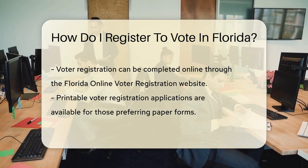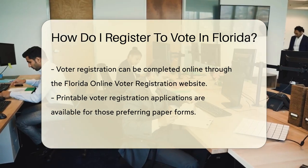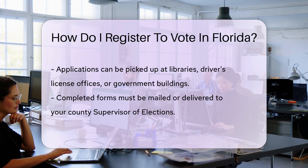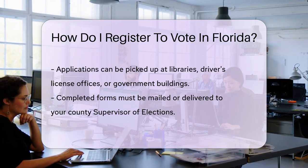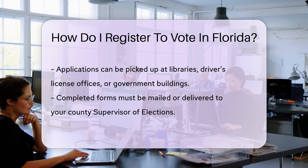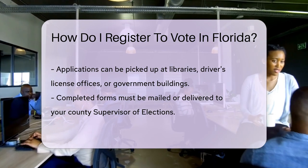Prefer the charm of paper? No problem. You can download a printable application or pick one up at various locations — think libraries, driver's license offices, or government buildings. Fill out the form with care, then mail it or hand-deliver it to your county supervisor of elections.